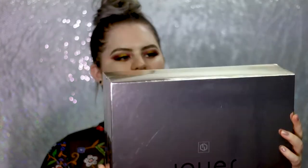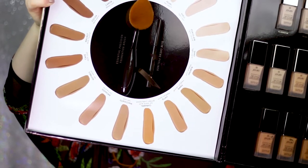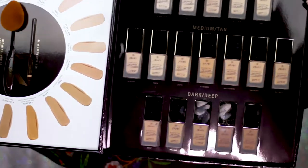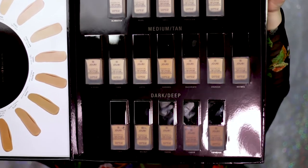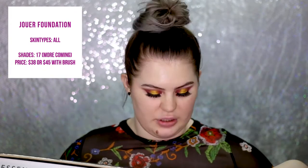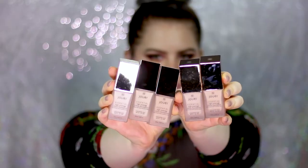Moving on to the big box with foundations — you can see the new foundation brush and all of the shades. There is also a new eyeliner in the shade nude. On this side are all the foundations — as you can see there are 17 shades. I'm definitely in the fair-light range, so I'm going to grab all of those shades, swatch them on my skin, and then pick the right one.